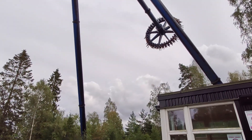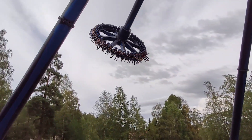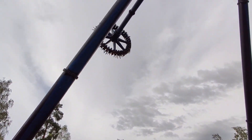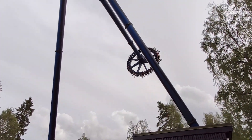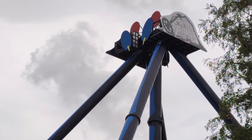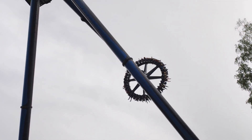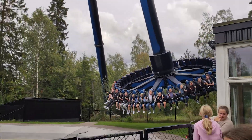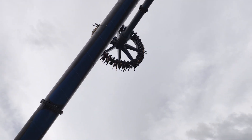Nearby was also Tusenfryd's best flat ride, the Giant Discovery called Spin Spider. When it opened in 2009, it actually jointly held the record as the tallest ride of its kind in the world, a record it kept until the opening of Crazanity at Magic Mountain in 2018. The ride is themed to a giant spider with red eyes and fangs at the top, and it's actually quite forceful too — strong positive Gs at the bottom and loads of floater air on the upswings. It was great fun.